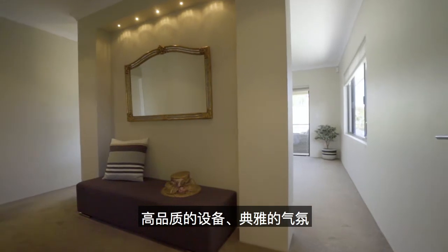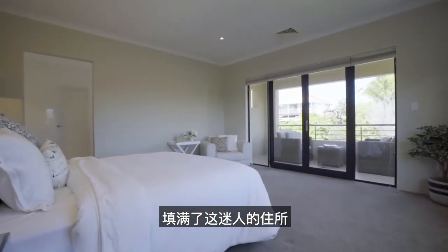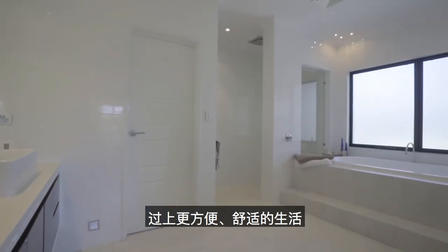Top quality fittings add an ambiance of sophistication which flows throughout this stunning home. There are so many cleverly designed features that have been devised to make life easy for a busy modern family.